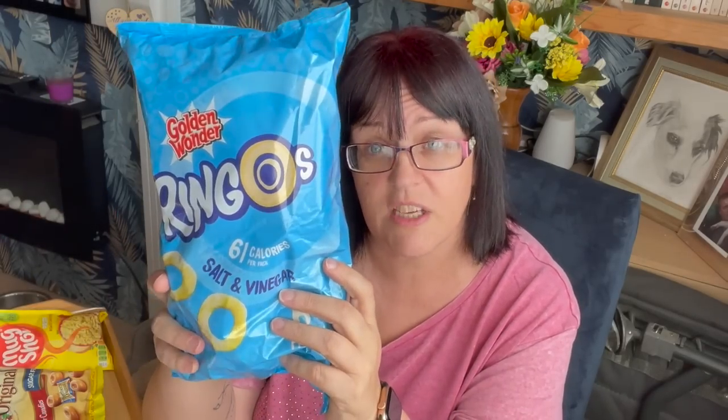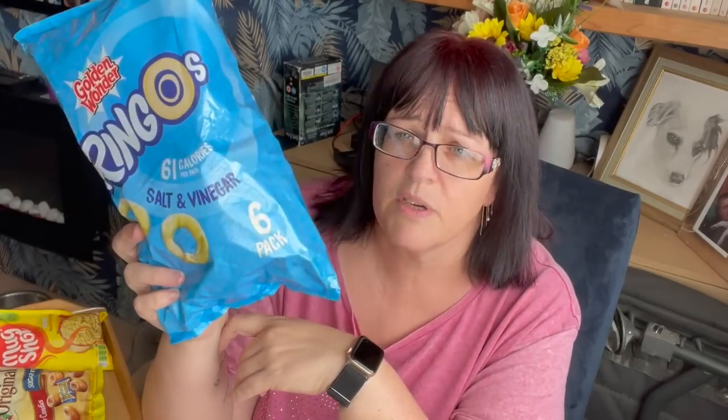Ringos salt and vinegar — they've gone up. They used to be 99p, then they went to £1.19. They've gone up by 20p, which is quite a large increase really. But they are only 61 calories a packet, which is why I buy those.